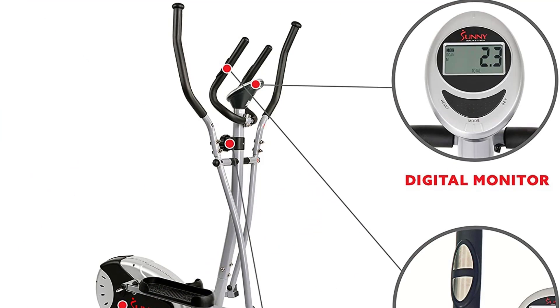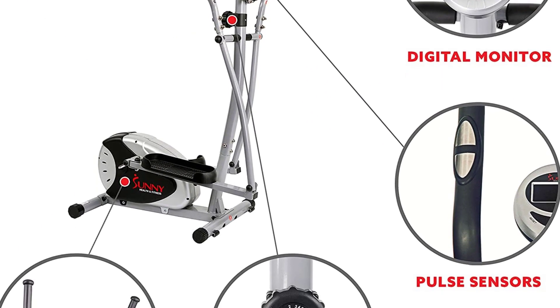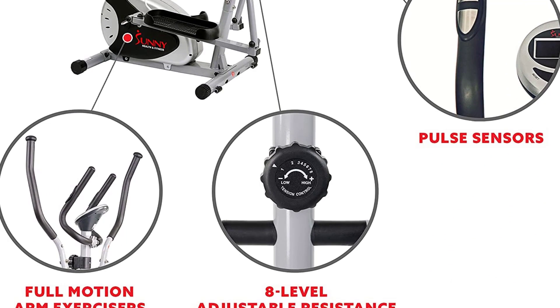Thanks to its low-impact design, your feet never leave the pedals as you move. It's like striding in mid-air, reducing any strain and tension that comes from hitting the ground forcefully.